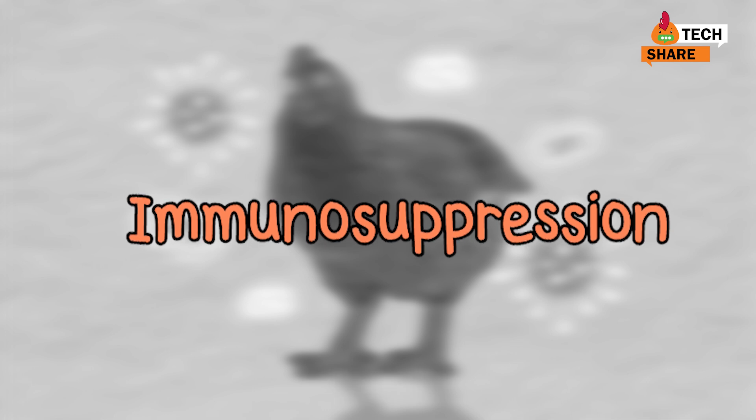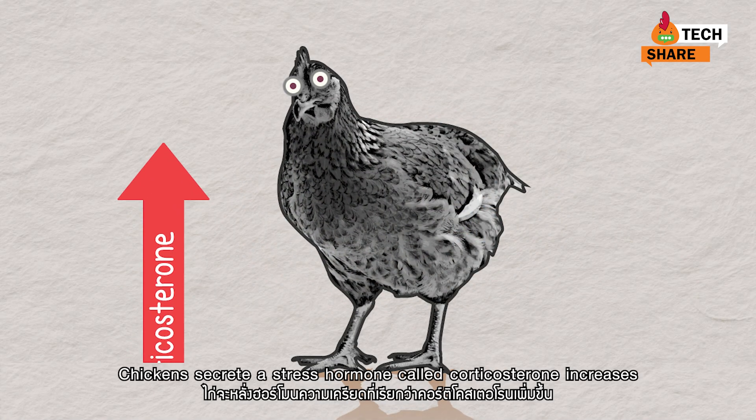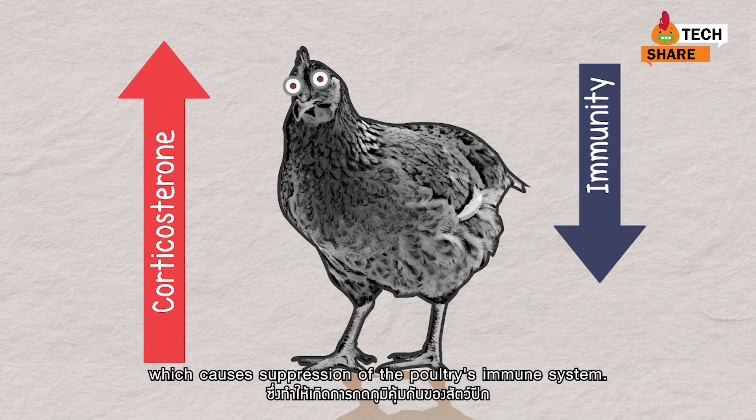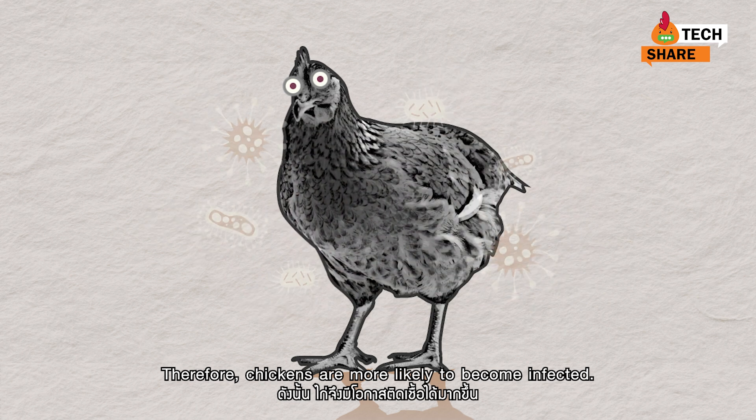Immunosuppression: when stress increases, chickens secrete a stress hormone called corticosterone, which causes suppression of the poultry's immune system. Therefore, chickens are more likely to become infected.